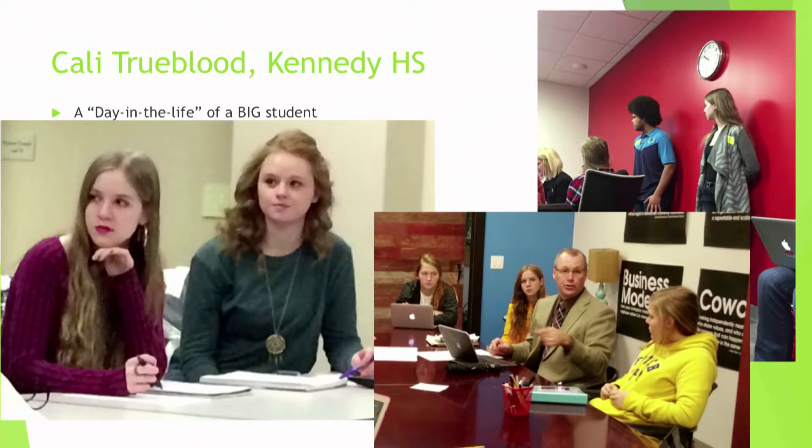I'm Calarice Trueblood, a junior at Kennedy High School and a second-year BIG student. I'm going to tell you about a day in the life of a typical BIG student. Most BIG students go to their mothership — their high school, Kennedy, Washington, Jefferson — a little BIG lingo for you. We start out there, occasionally have partner meetings during school hours, and have to figure out how to make up all our school work, which we've gotten pretty used to. It's been a really neat experience.